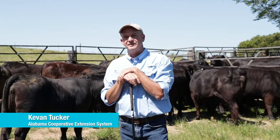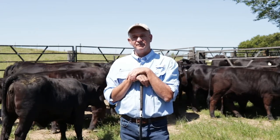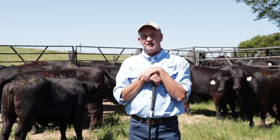I'm Kevin Tucker with Alabama Cooperative Extension System. Today I want to talk about some considerations for marketing replacement females. We're at Johnston Brangus Cattle today in Letahatchee, Alabama, and thought this would be a good scene to talk about selling replacement quality heifers.